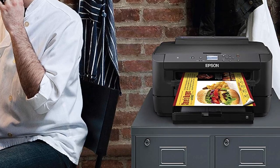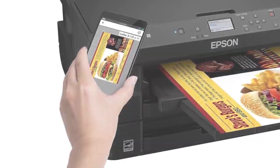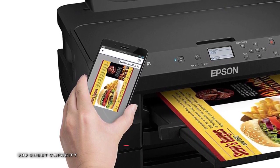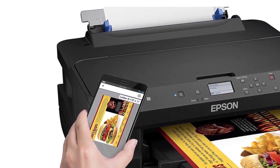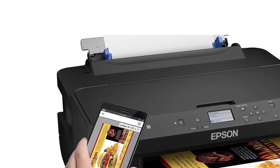Furthermore, its Epson Connect solutions provide mobile printing and scanning features via Epson Email Print, Epson Remote Print, and the Epson iPrint app for iOS and Android. It is also compatible with Wi-Fi Direct, Apple AirPrint, Google Cloud Print, Android Printing, and Fire OS Printing.